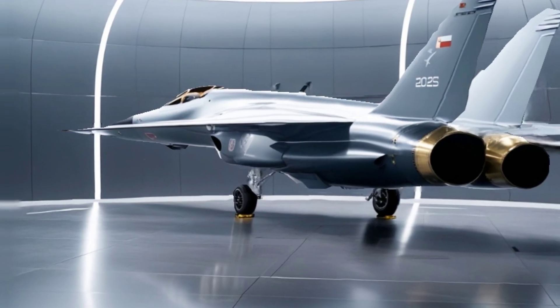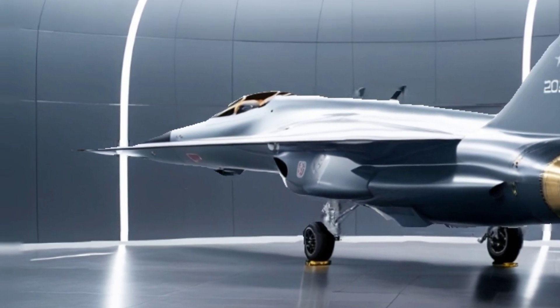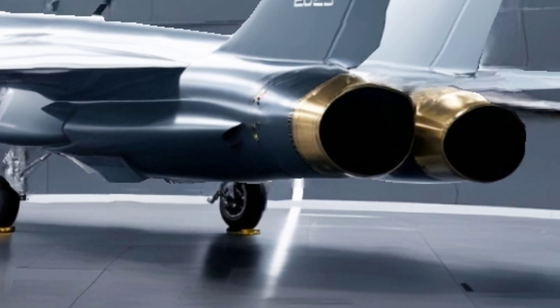Powered by a single Klimov RD-93 engine, the JF-17 may not be the fastest jet in the sky, but its agility, cost-effectiveness, and ease of maintenance make it a favorite among air forces looking for a modern yet affordable fighter.